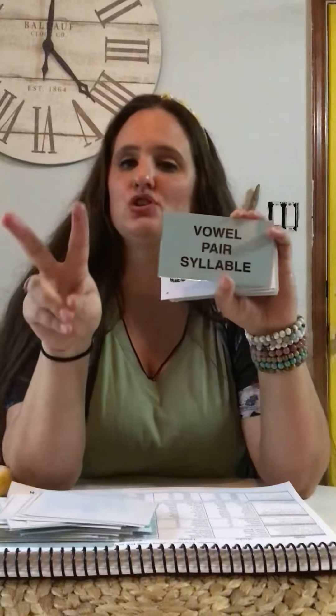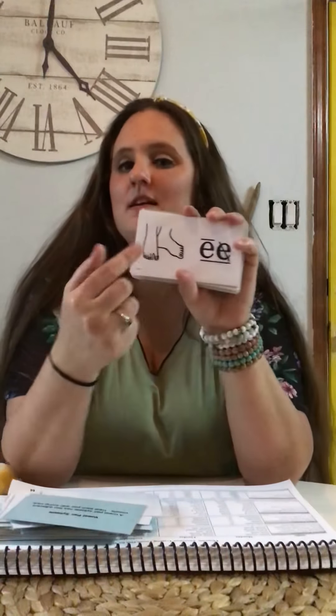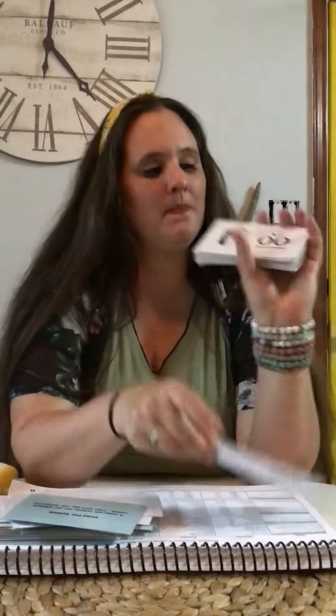Vowel pair syllable. A vowel pair syllable has two adjacent vowels. Treat each pair with loving care. E-E — feet — e. O-O — book — u.